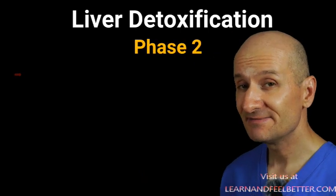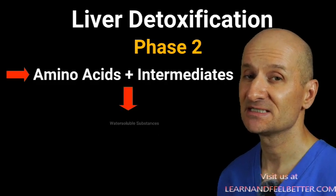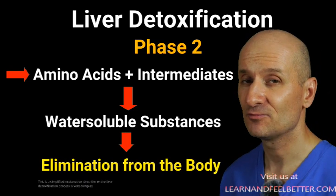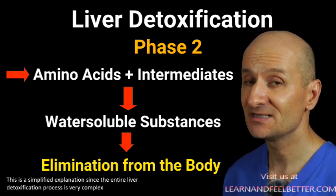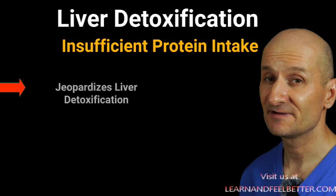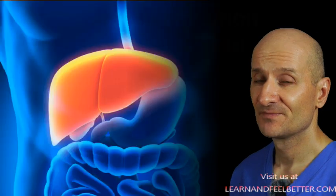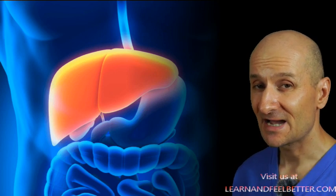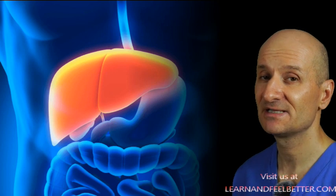In phase two, the liver uses amino acids from the protein you eat and combines them with the intermediate compounds created in phase one, creating less harmful, water-soluble substances that are then easily excreted through the kidneys or intestines. If you have insufficient protein in your diet, that can have a very negative effect on phase two detox, leading to a buildup of toxic substances in your body. You also need to remember that the liver is largely made of protein, so adequate protein intake is crucial just to maintain the general health and structure of the liver.